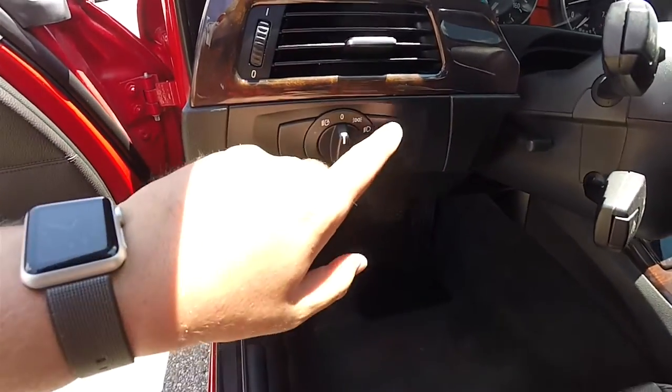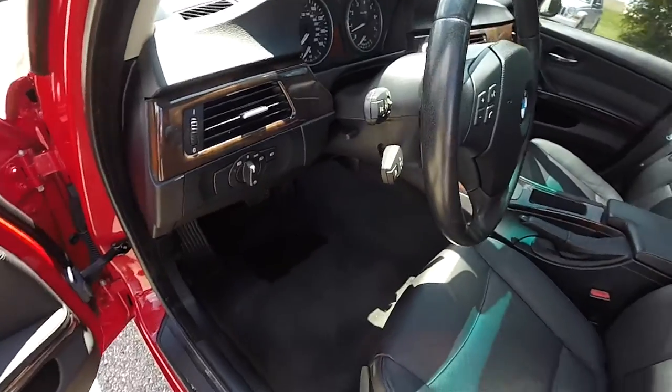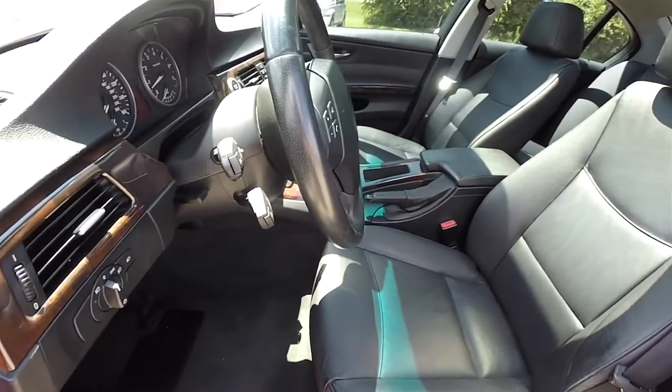You have automatic headlamp control, fog lamp control, leather wrap tilt telescoping steering wheel with audio controls.